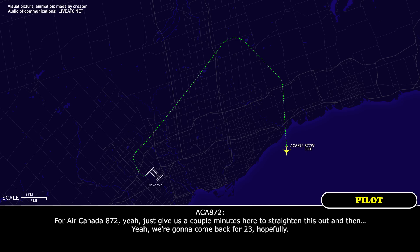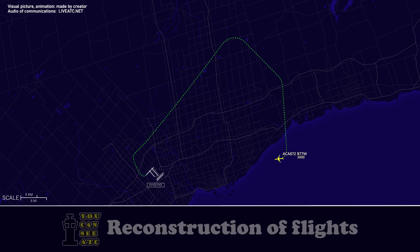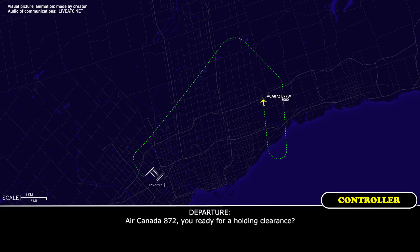For Air Canada 872, just give us a couple minutes here to straighten this out, and then we're going to come back for 23, hopefully. Okay, Air Canada 872. Air Canada 872, you ready for a holding clearance? Yep, ready for a holding clearance, Air Canada 872.